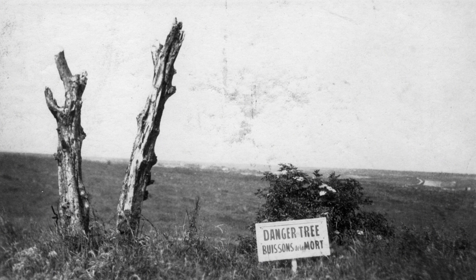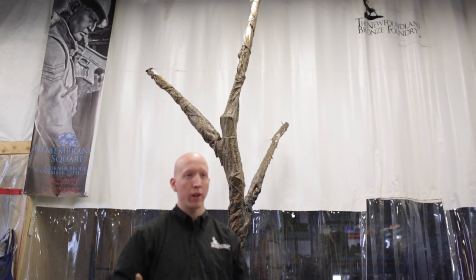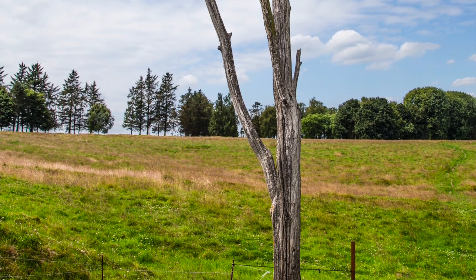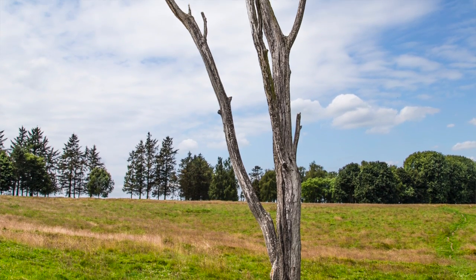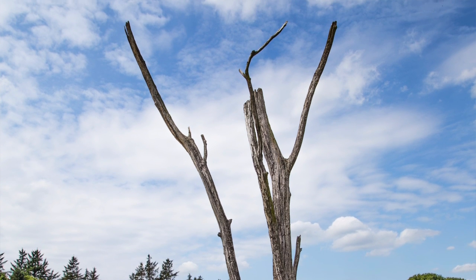The Danger Tree is an often forgotten part of the consciousness of Newfoundlanders. Anybody that's been to Beaumont-Hamel is sure to know what the Danger Tree is. One of the things I've been surprised by was the fact that there's a great number of people in Newfoundland that don't understand the significance of what the Danger Tree represents.